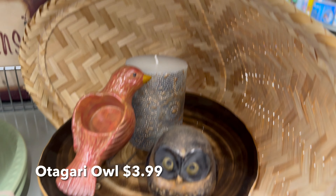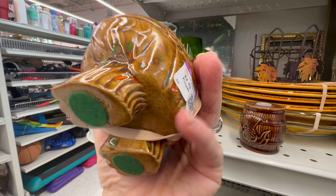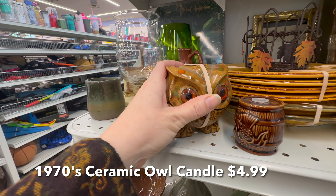I found this little Otogari owl, but I decided not to get him because I already have one in my space that hasn't sold yet — but then I noticed later that Sarah had it in her cart. Good for her.